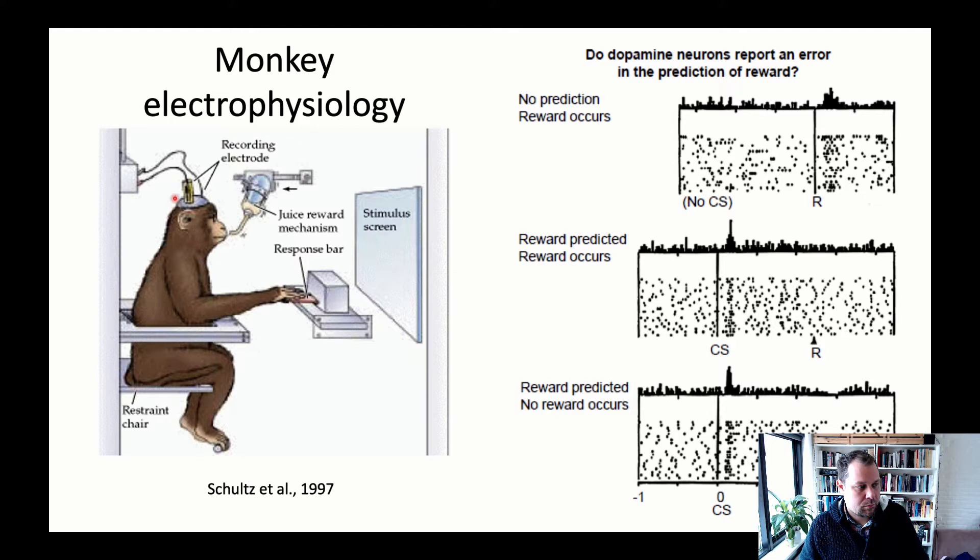While the monkey learns the contingencies in this task, the experiment records from a specific part of the brain — namely the ventral tegmental area, the region that is the dopaminergic origin of the reward system discussed in the earlier video lectures.